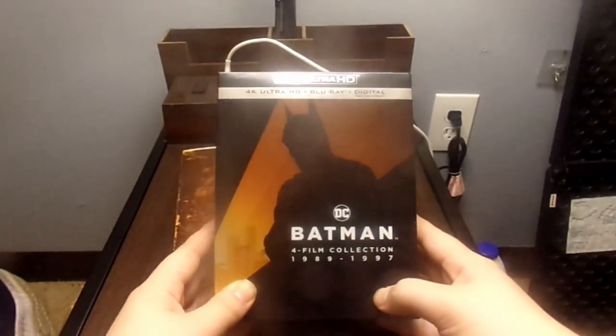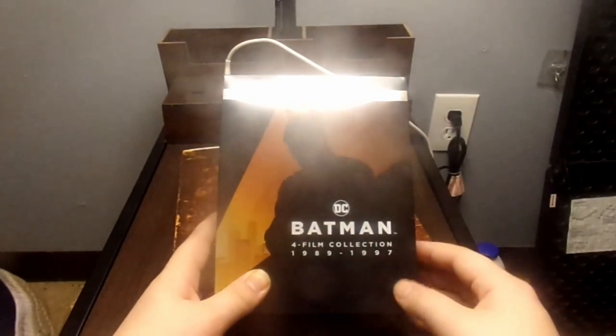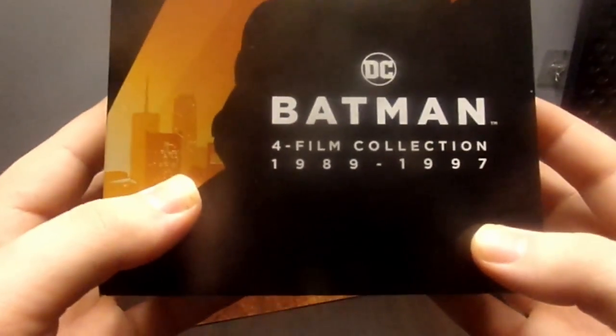Welcome back to the channel from the one and only Review Gamer. Today we're going to take a look at the DC Batman 4 film collection from 1989 all the way up to 1997.